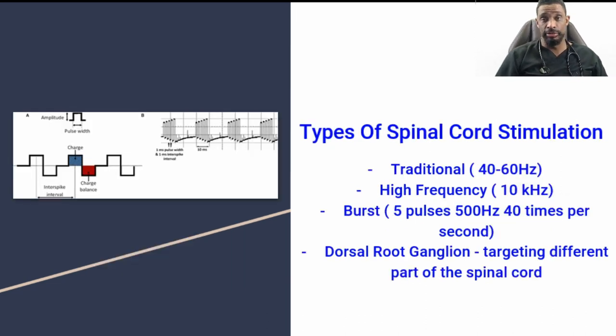Spinal cord stimulators also have different patterns with how they generate their energy or pulses. Different energy pulses include traditional, which is a waveform that hits typically between 40 and 60 hertz; high frequency, which is incredibly fast at 10 kilohertz; and burst, which has aspects of speed and fast rate within a pause and then another subsequent burst — happening 40 times per second, mimicking similar neuronal firing to our natural native body state.